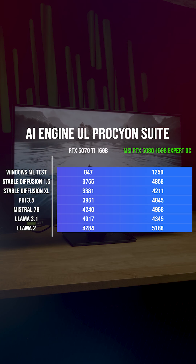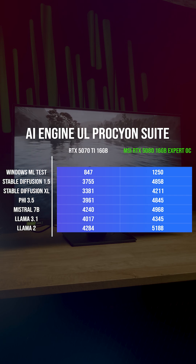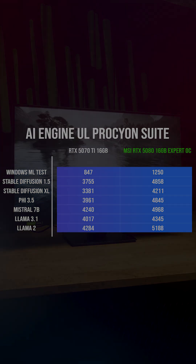If you're into AI workloads or any of the newer creator tools, this GPU is a massive step up from the 5070 Ti. We're seeing performance gains anywhere from about 8% all the way up to nearly 50% depending on the task.